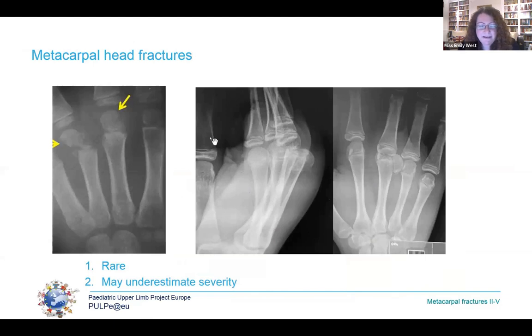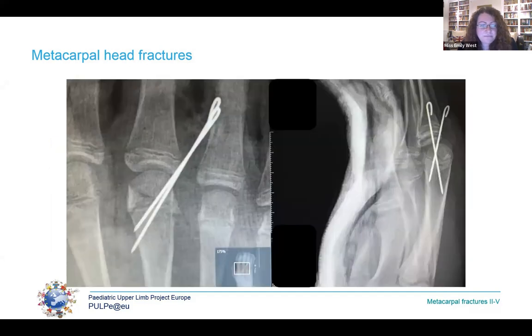Metacarpal head fractures are very rare. In a younger child where the secondary ossification centre is not yet fully formed, diagnosis can be tricky — a tiny flake may represent a much more significant injury. In the older child it's more obvious, yet can be very significant — as in this 13-year-old who fell from a bike and had the entire head totally displaced. Metacarpal head fractures are associated with avascular necrosis, particularly with significant displacement, and may result in growth arrest. This teenager was treated with open reduction and K-wiring and did heal well, but had growth arrest resulting in 3mm loss of metacarpal length at skeletal maturity — happily not a functional problem.